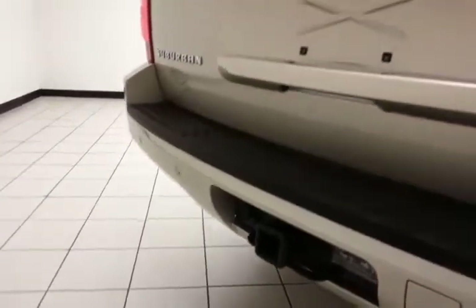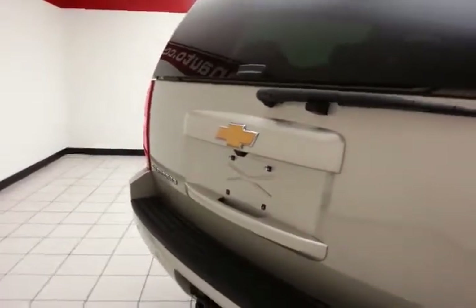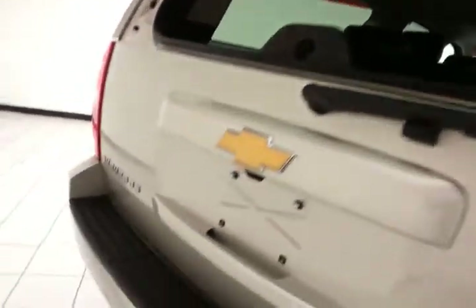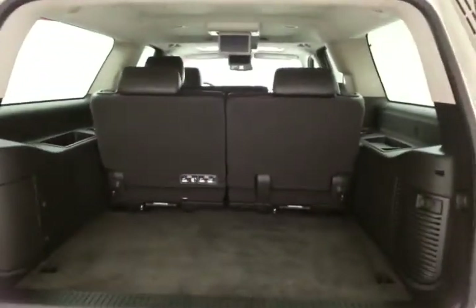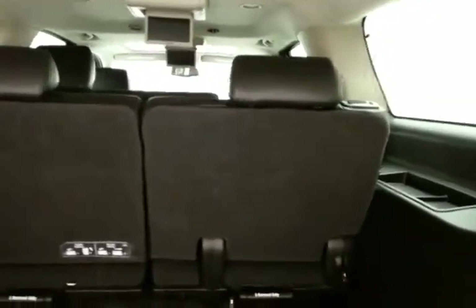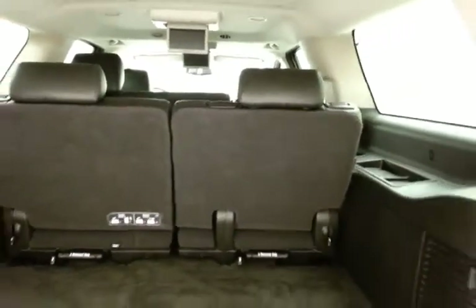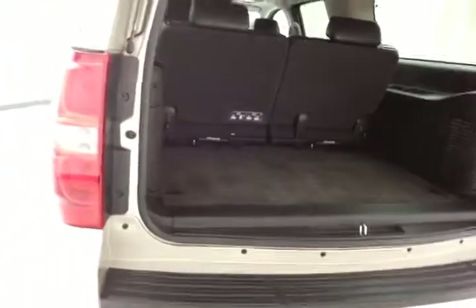Heavy-duty trailering package with a maximum towing capacity of 8,000 pounds. You can open just the glass to drop smaller items in. Class-leading cargo space in the Suburban. The 50-50 split-folding rear seat will fold flat, and also tumble forward and lock into place so as not to fall back on any cargo. The seats are also completely removable, giving you a lot of flexibility for cargo and passengers.